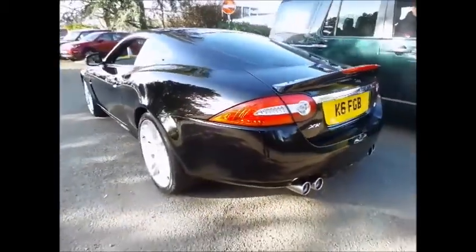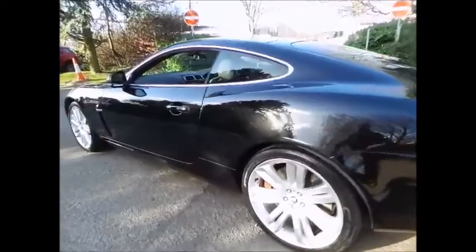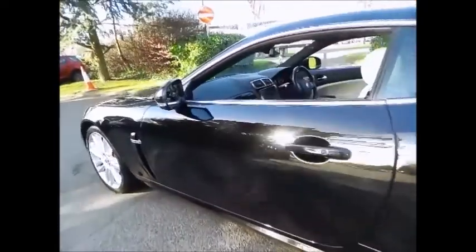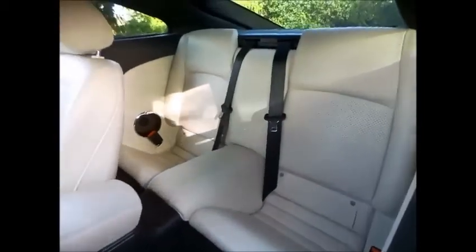We welcome you to come and test drive this stunning vehicle, where we will be able to demonstrate the full capabilities and show you the full suite of equipment the car has to offer. Please contact one of our sales specialists on 0116 282 6868 to arrange an appointment today.